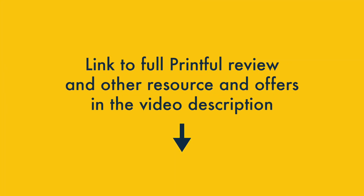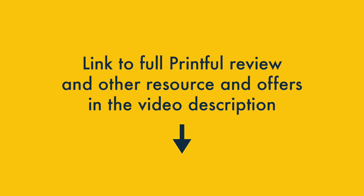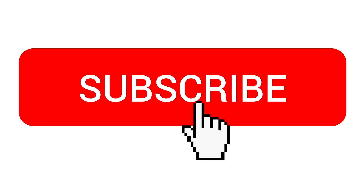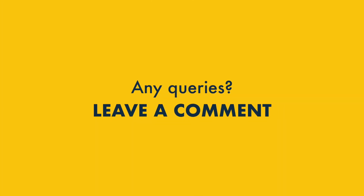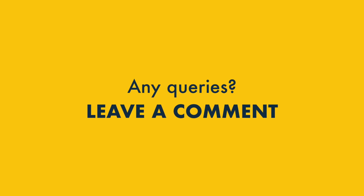And that's it — our tour of Printful pricing. I hope you found this video useful. Do make sure you check out our full blog post about Printful pricing; you'll find a link in the video description, along with other useful Printful resources and offers. To get all our latest print-on-demand advice, subscribe to our channel and hit the notifications bell. And finally, if you have any queries about Printful, don't forget to leave a comment — we read them all and we'll do our best to help.